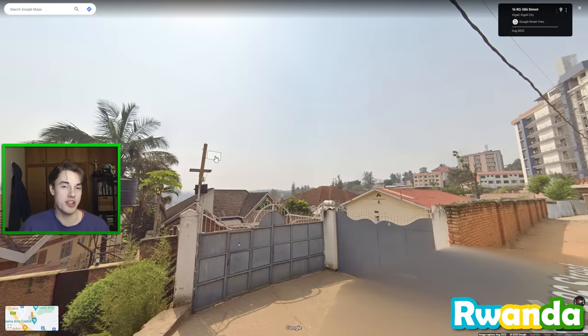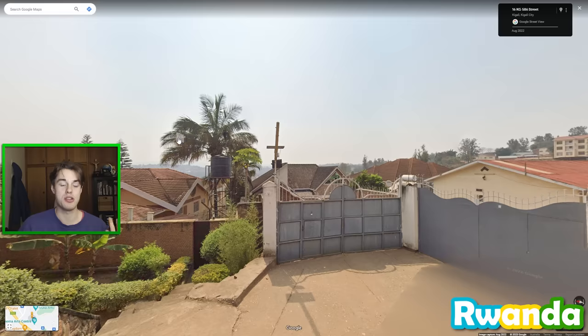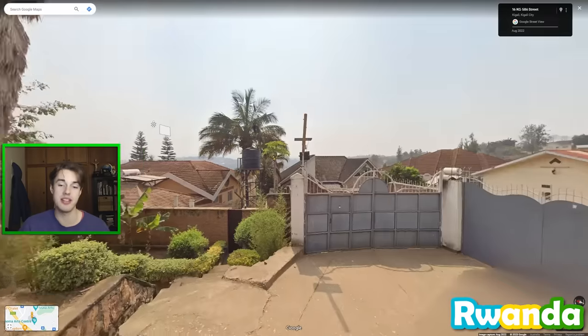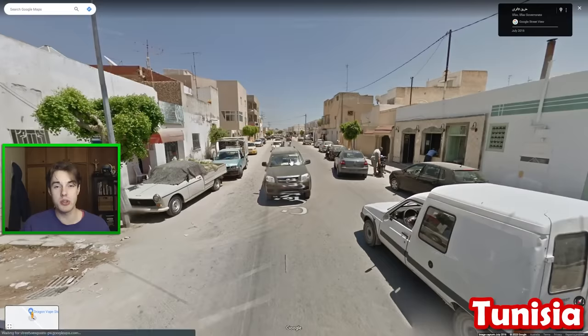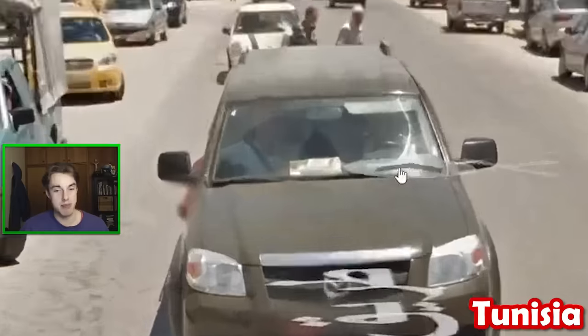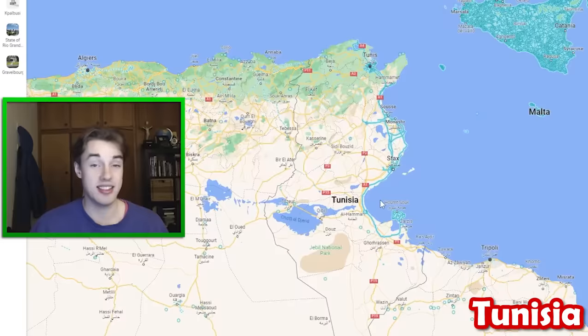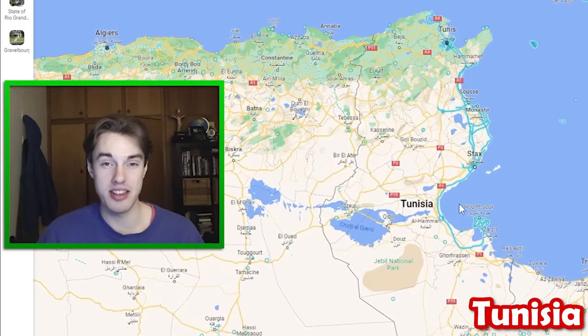Rwanda is one of the new countries added to GeoGuessr, and it has a very hazy sky generally speaking in Kigali, so you can definitely distinguish it from other big cities in eastern Africa. In the southern two-thirds of Tunisia, you have this Mazda following you. But if you want to get super cheeky, this map in the front window is only found in two cities — Sfax and Gabes in the south — which is going to get you some nice scores if your opponent doesn't know it.